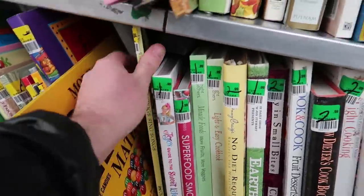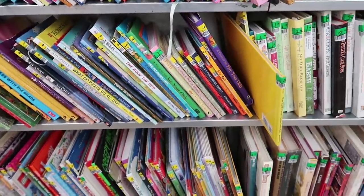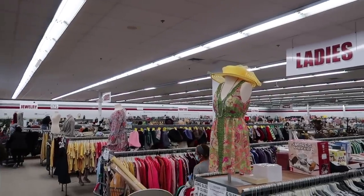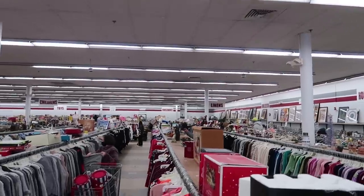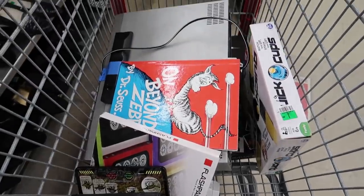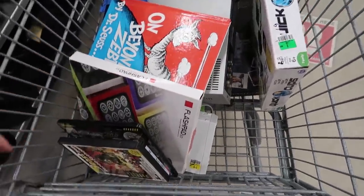I found another one — cat in the hat. Nope, not canceled. We'll leave that there. I'm going to head to the line. You can see how big this thrift store is — it's absolutely massive. I'm going to take all this stuff home, go through it all, and show you guys what everything is worth. Let's go.